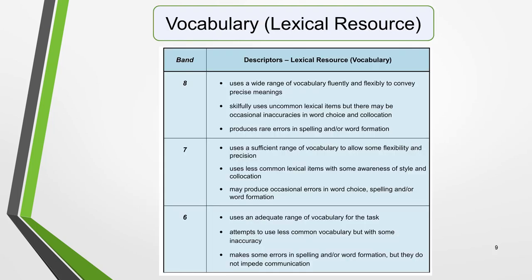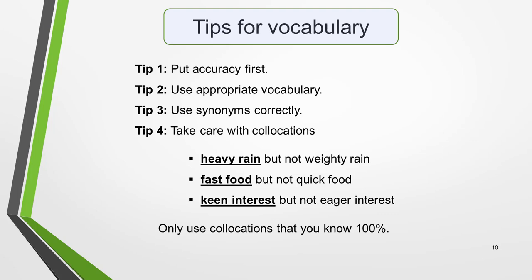The third marking criteria is vocabulary, also known as Lexical Resource. Pause the video and read the table to get an idea of what's required. Tip 1 for vocabulary is to put accuracy first. Whilst you must show that you can use a wide range of vocabulary to score highly, you do have to be able to spell it correctly. It's better to use fewer, simpler words correctly than attempt more complex or less familiar words and misspell them. You actually need a smaller range of vocabulary than you probably think you do. Tip 2 is to use appropriate vocabulary. Use the right words to express what you want to say. Many students try to use elaborate, high-level words just to show that they know them. Very often such words are totally inappropriate and don't sound right. Keep it simple and correct. Your language should sound natural.